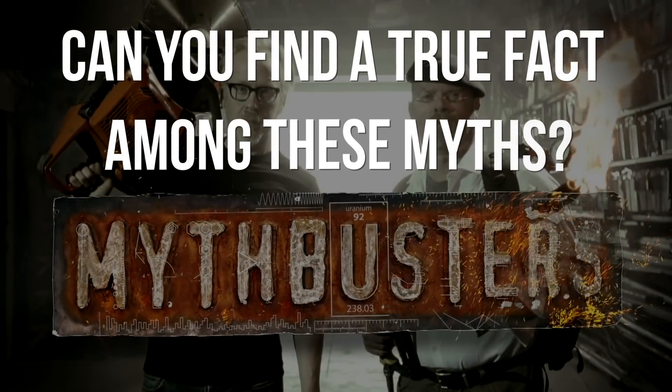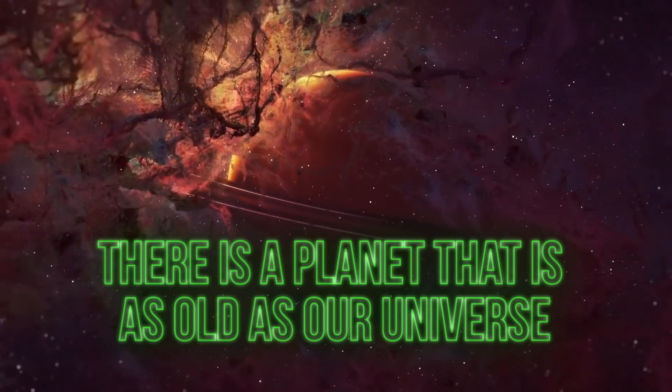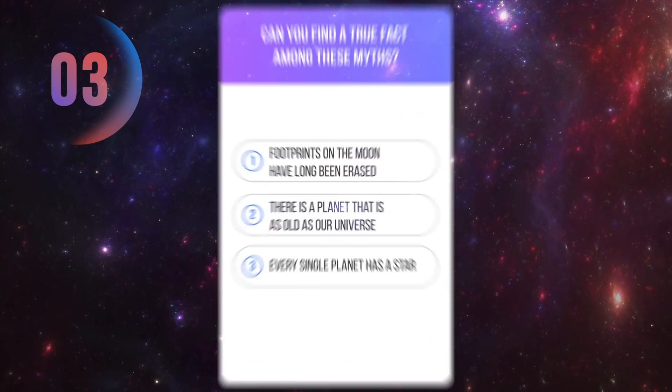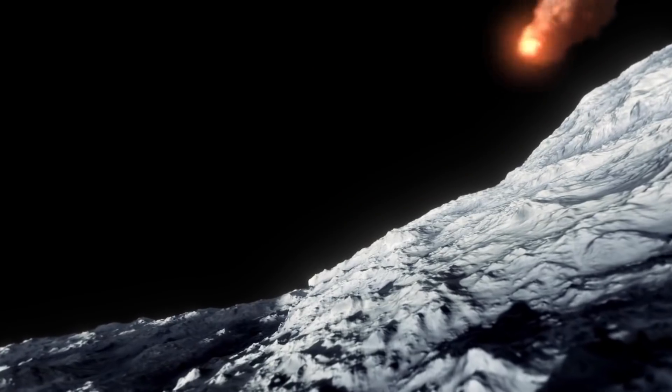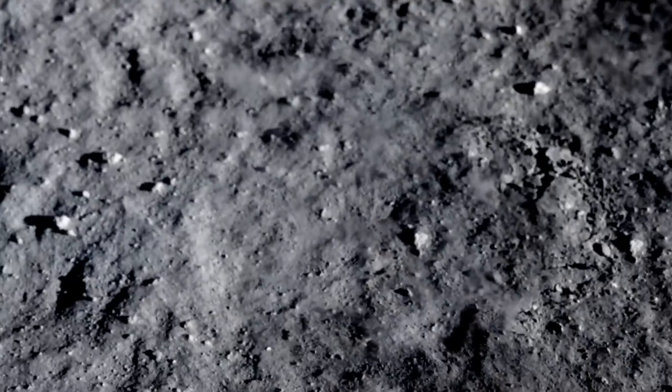Which of these three myths isn't really a myth? Footprints of the first people to step on the moon have long been erased; there's a planet that is as old as our universe; or every planet has a star it revolves around. It's been a little more than 50 years since Americans landed on the moon, but their footprints are still there — same as the tracks left by modern lunar rovers. The fact is, there's no wind or rain on the moon, so unless a meteorite hits and erases those footprints, they're going to remain there forever.